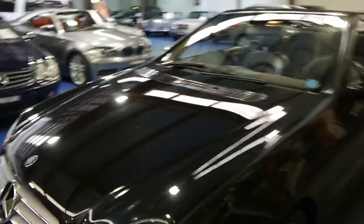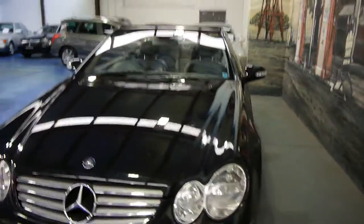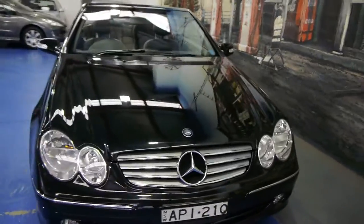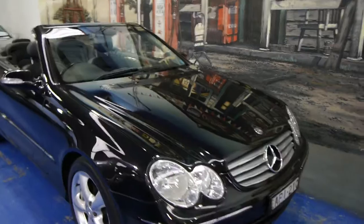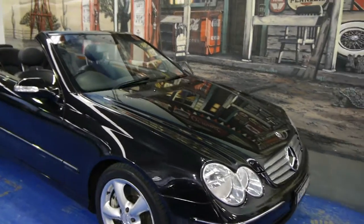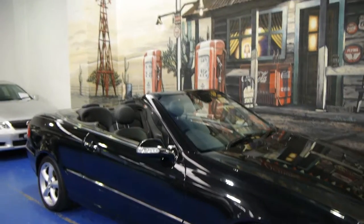It's registered until October 2014 and we are very proud to offer you this car here today at the Old Timer Centre in Marrickville. So give us a call, come in and have a look, take it for a drive — any inspection is welcome. We're the Old Timer Centre and we certainly do look forward to seeing you.